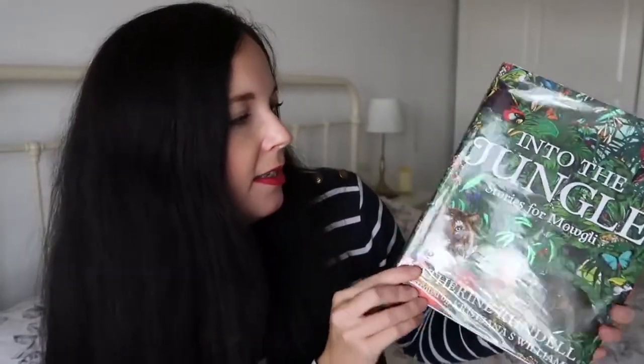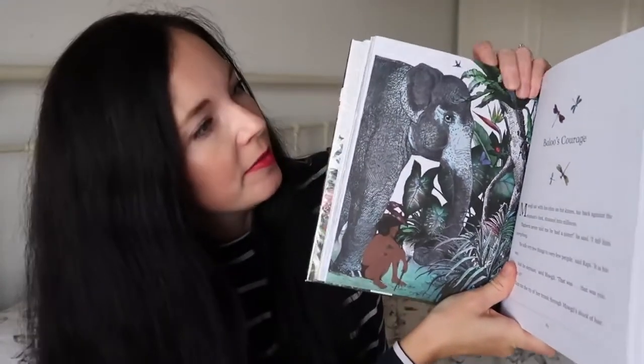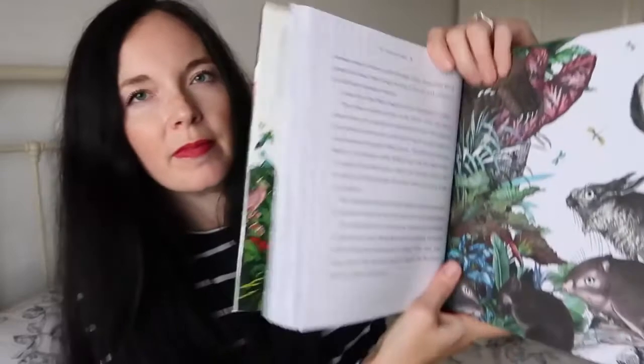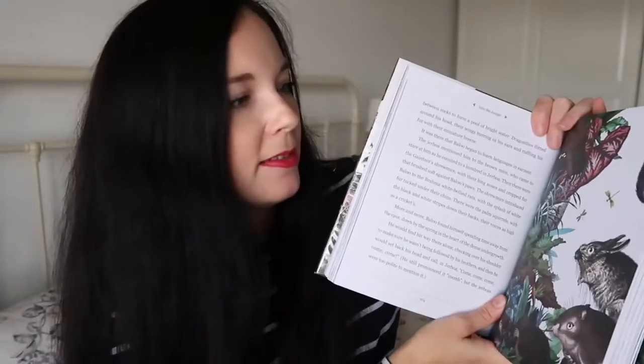The next book is called Into the Jungle: Stories for Mowgli. This is Jungle Book characters and we've just read almost the first chapter so far. I'm reading this to Henry who is six now and he is quite enjoying it. It has got lovely pictures in as well - really lovely artwork - and Henry really appreciates the good pictures, so it's a fantastic book.